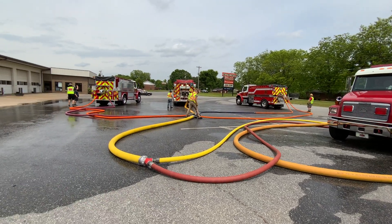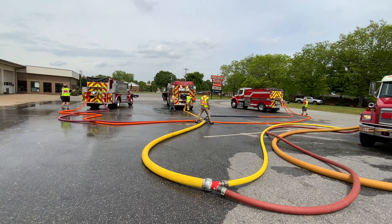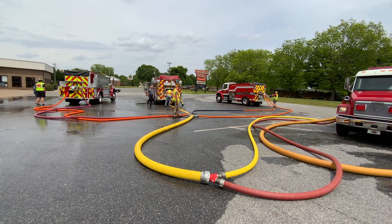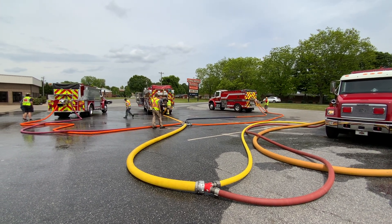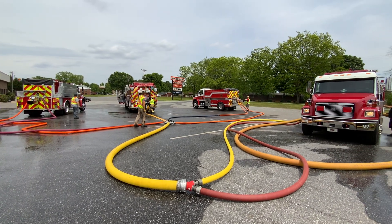This engine tanker that just pulled up has a large fill port in the back. That's why they set up the LDH, and he's able to fill pretty quick through that. Some different stuff going on here, but the fellas are working hard and I think they've got it figured out.